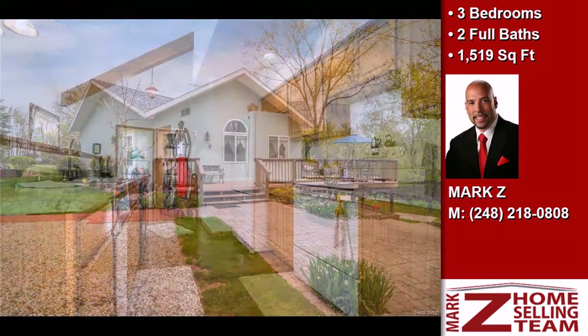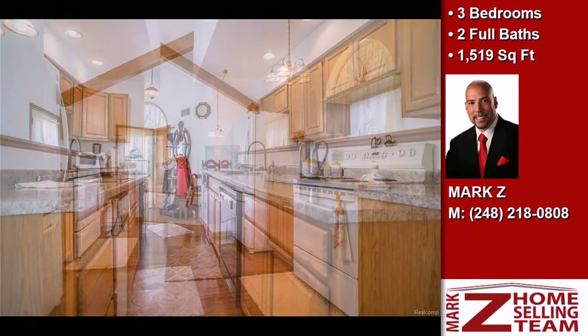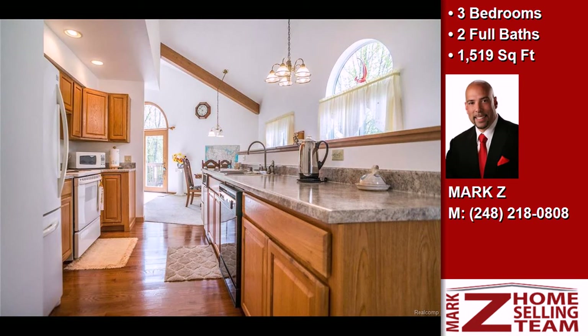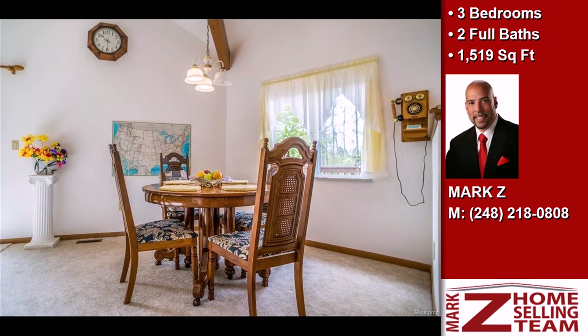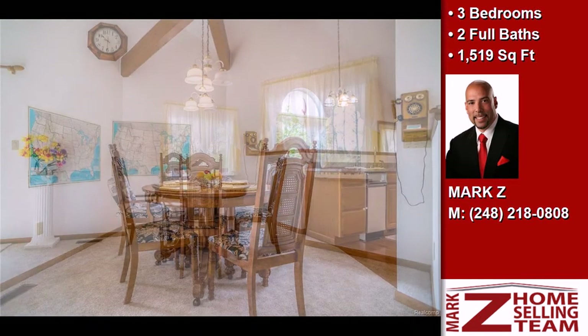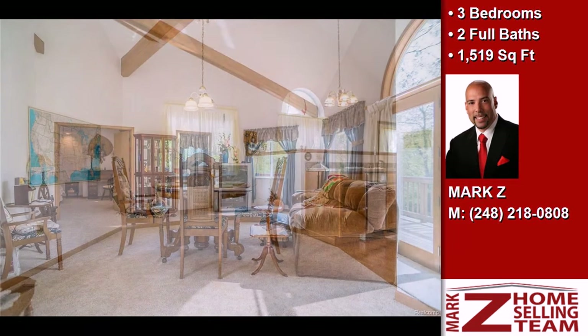Interior features of this property include a partly finished basement. On the outside, this property features a heated garage, a patio, a deck, and a stucco exterior. The approximate square footage is 1,519 square feet.